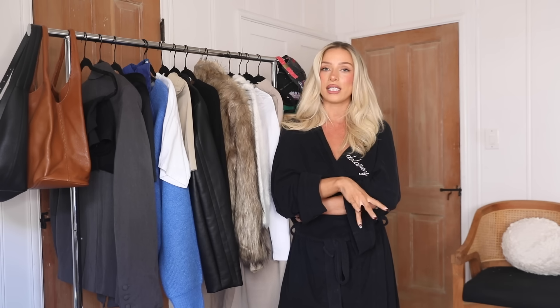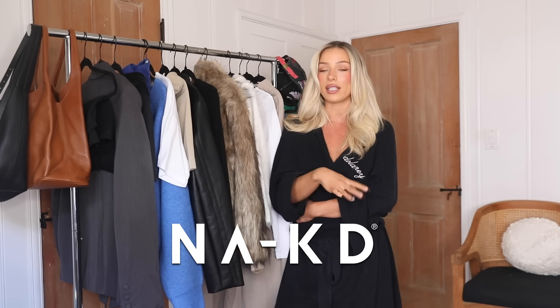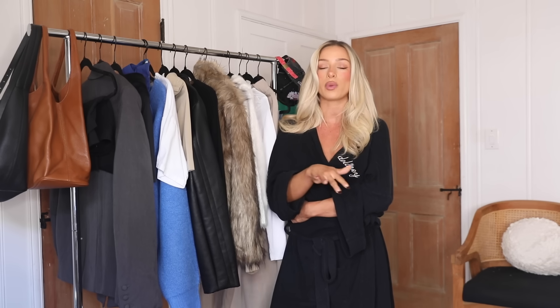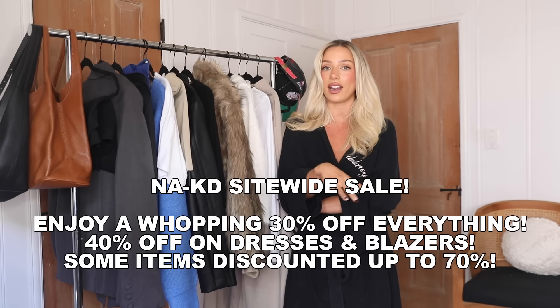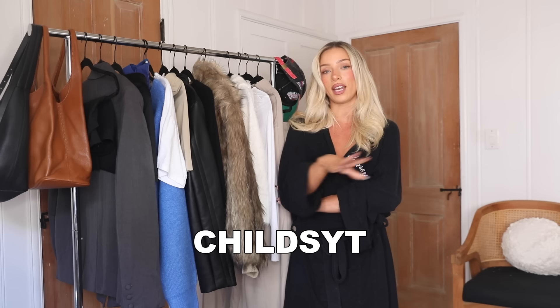I absolutely love getting inspiration from the European fashion girlies because everyone in Europe just dresses so nicely, they're super into their fashion, and it's just a great way to draw inspiration. I have compiled these looks and I'll also be sharing a bunch of pieces from Naked. If you guys don't know about Naked, they are an amazing brand. I've shopped them for years and all of these European fashion girlies that I love are always wearing them. They do collections with them — such a staple classic brand, especially for the nice European look and aesthetic. I'm going to link everything in the description box. Naked is actually having a sale right now. When they're not having sales, you can also use my code — it's CHILDSYT.